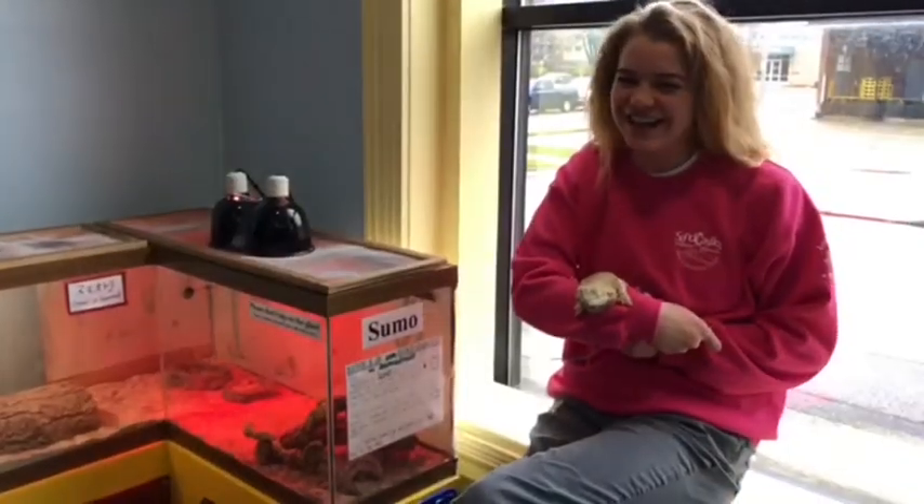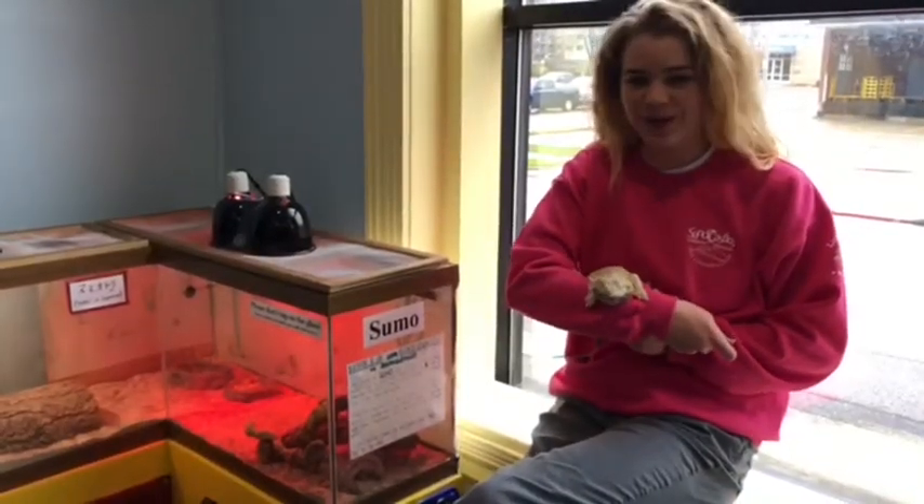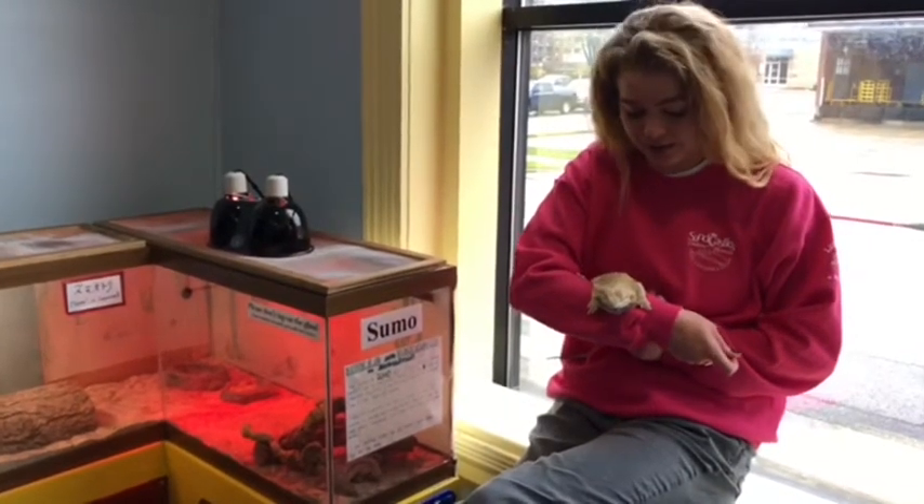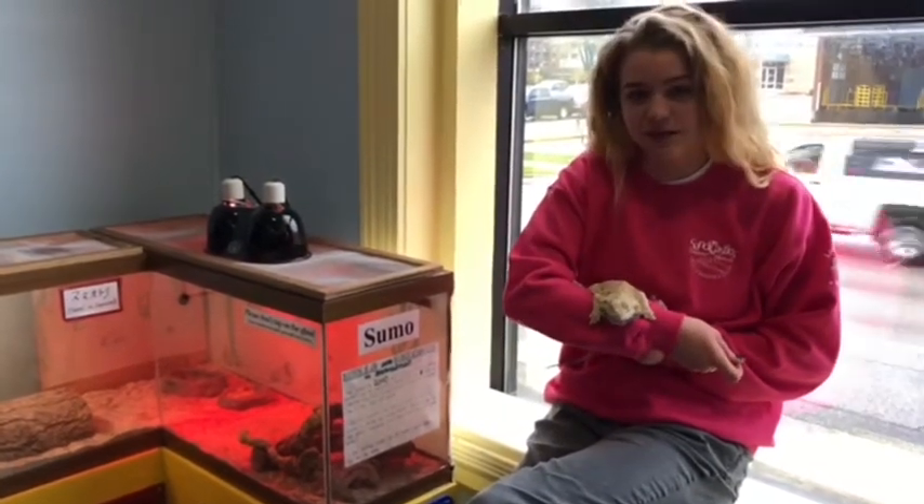Hi, I'm Karina and I'm here with Sumo. He's an eight-year-old bearded dragon who's been living at the museum his whole life. He's really friendly.